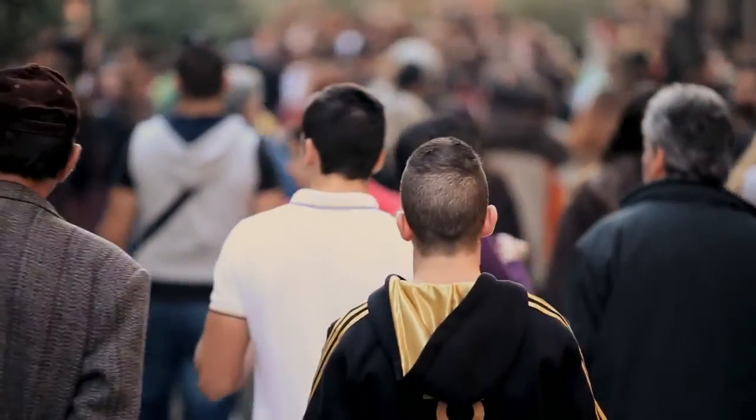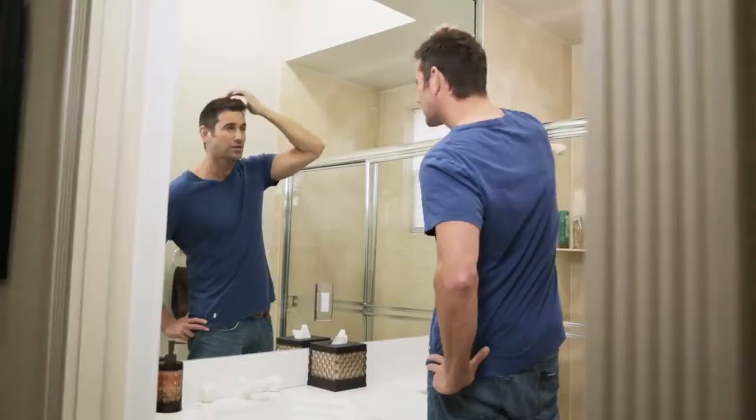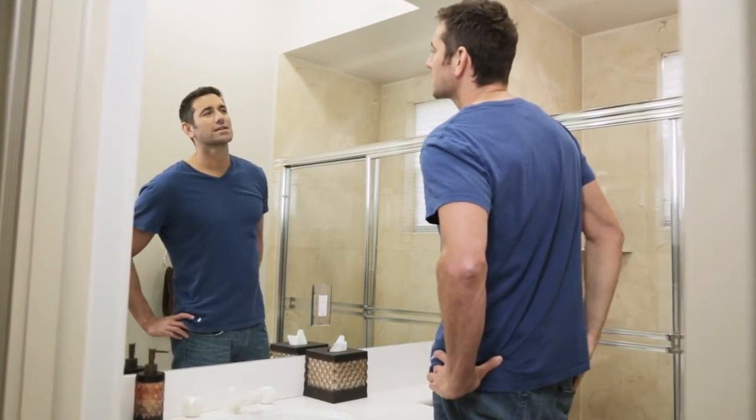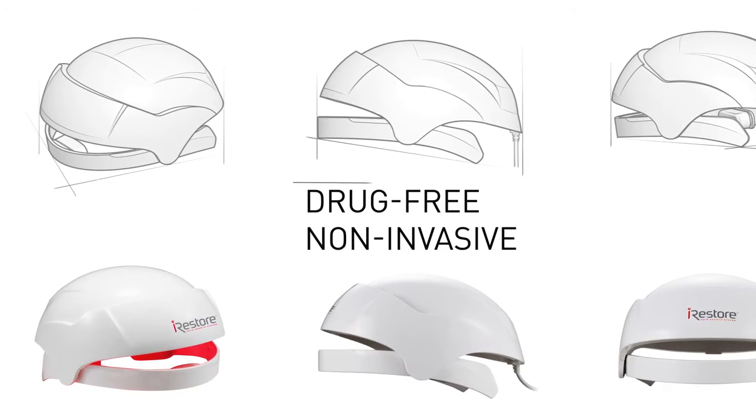Millions of people suffer from hair loss and don't have a reliable answer. Hair transplants are expensive and time-consuming. Drugs and medications can have adverse side effects. Fortunately, we have developed a drug-free and non-invasive solution.